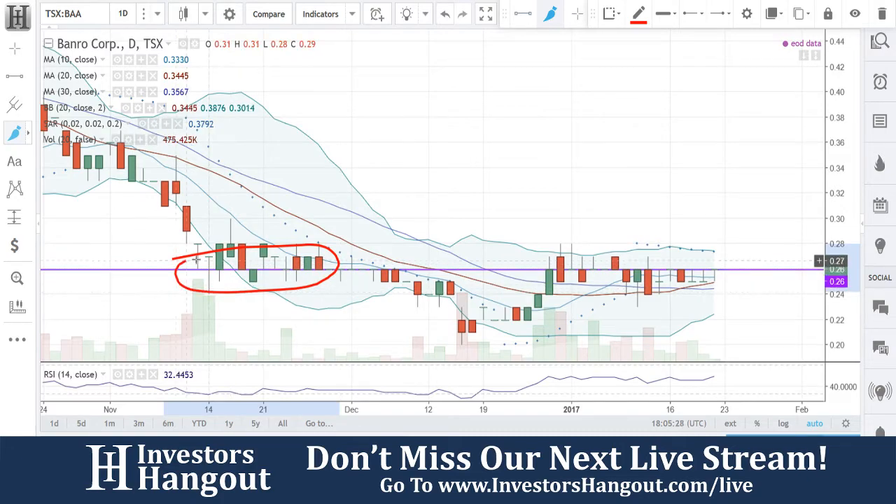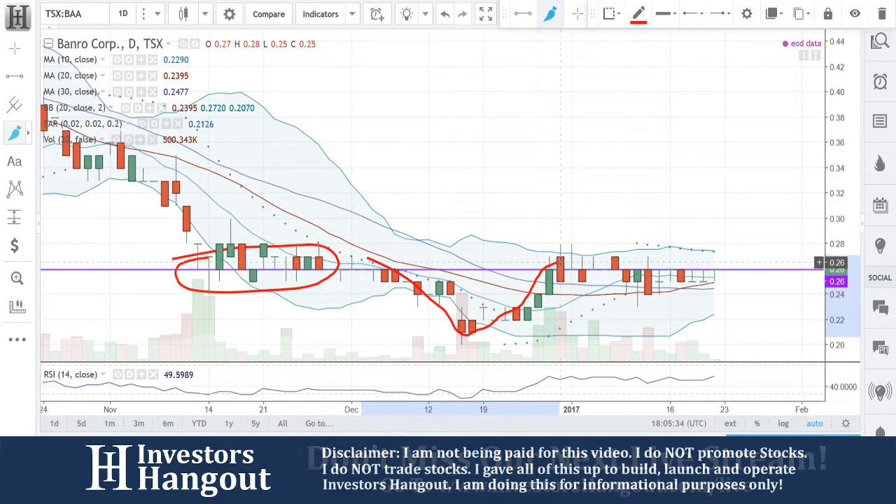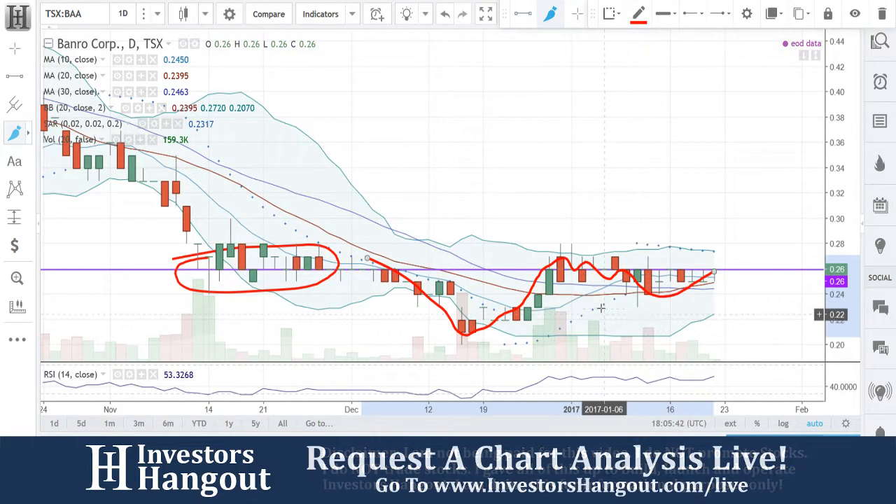This level right here is a key level. You guys bounced on it here, and when you fell through, you guys completely fell through. You worked your way back up, couldn't hold it, fell back through, and now you're touching it again. To tell you guys straight up and honest, 0.26 is going to be the area — that's going to be the key level that you need to get to.